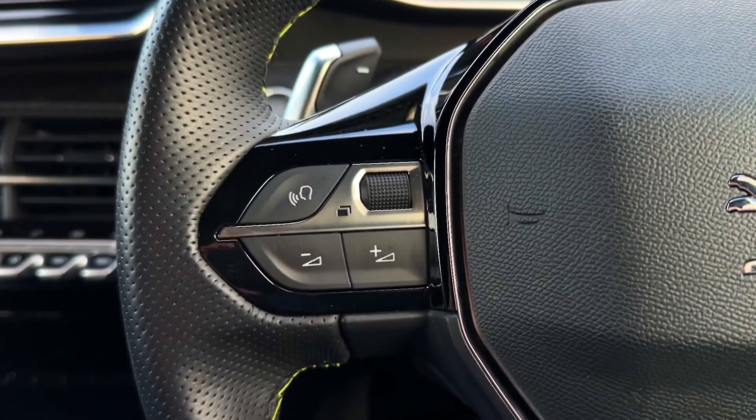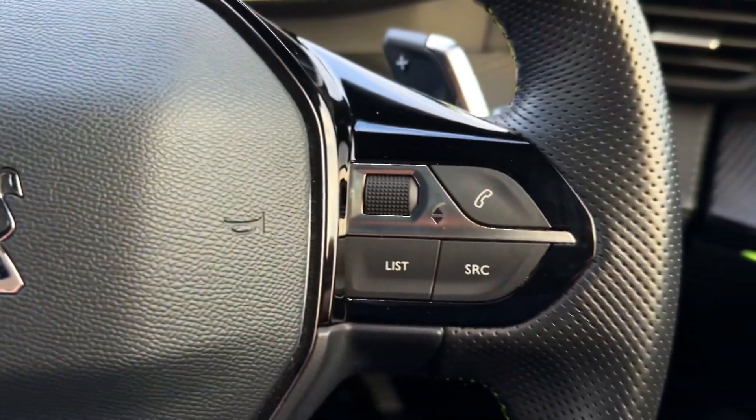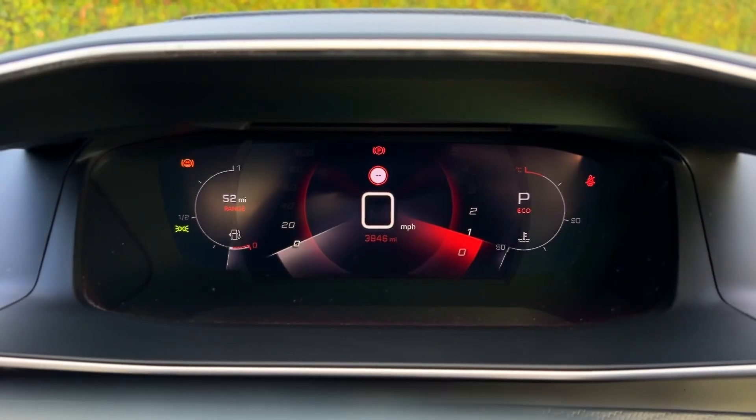On the steering wheel you'll find controls for the volume as well as to control the digital cockpit display. On the right you have media options such as next and back, changing the source, and hands-free call answering.